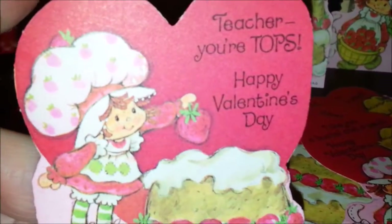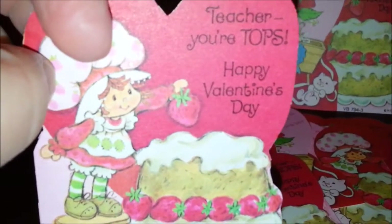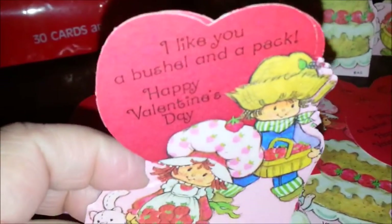And again they have envelopes — this one has the big envelopes for the big ones too. And here's the teacher one: 'Teacher, you're tops — happy Valentine's Day.' There are actually two of those, which is nice because it's always nice to give valentines to other teachers that you like. I remember as kids we always had like an assistant teacher in the classroom, or you could give one to the librarian — that sort of thing. So it's nice to have more than one teacher card.